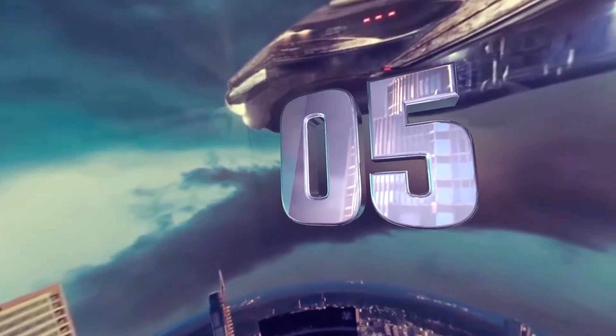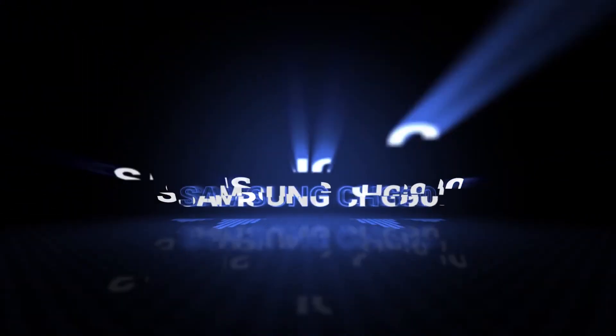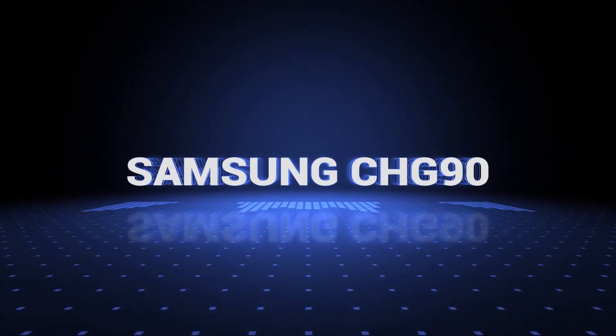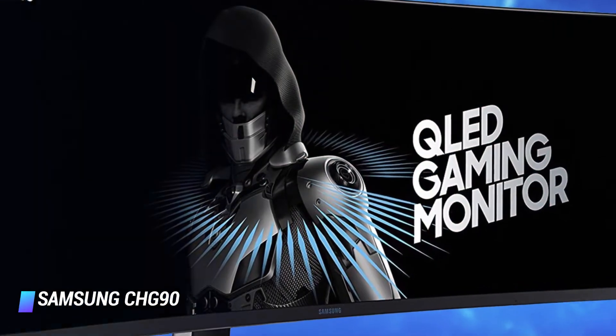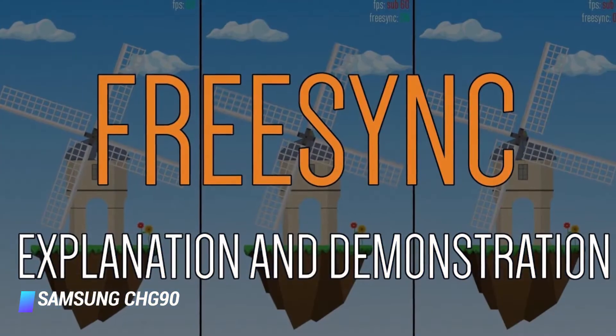Coming in at number 5: Samsung's CHG90 49-inch curved gaming monitor. Key features: Quantum Dots technology, High Dynamic Range (HDR), and FreeSync 2.